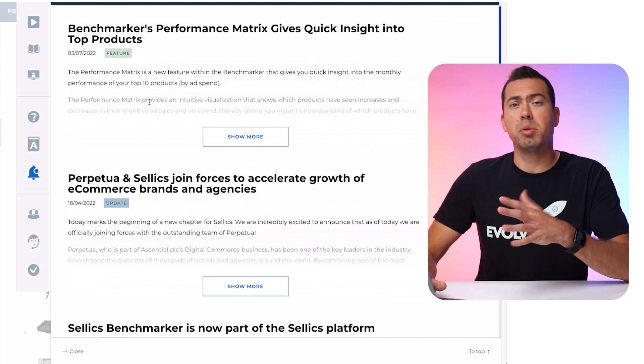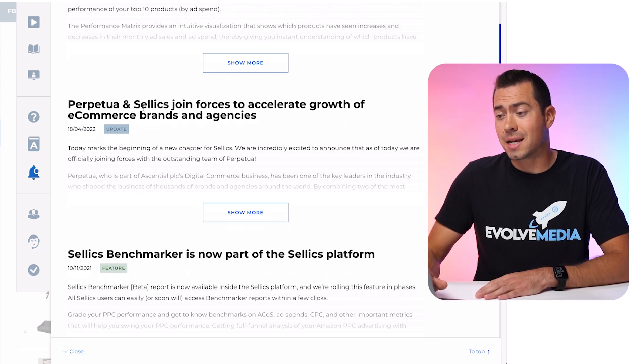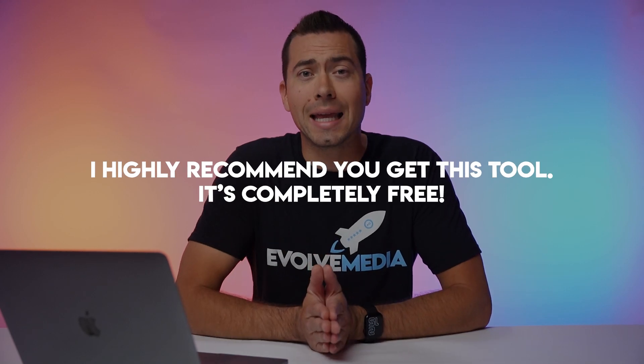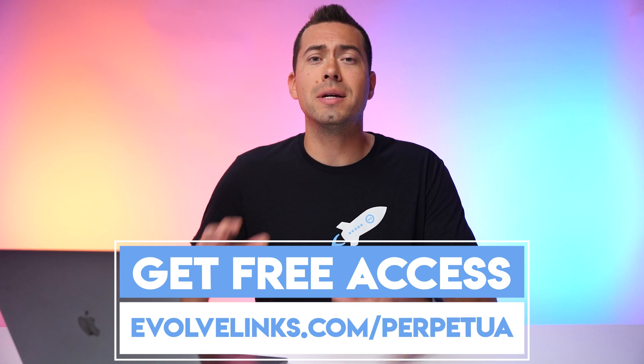There are product updates and a blog section — notably, Perpetua and Celex joined forces to accelerate growth, and I believe they'll be moving forward with the name Perpetua going forward. There are also partner agencies, virtual assistants, and product optimization resources in the sidebar. I highly recommend you get this tool — it's completely free, so why not? Go to evolvelinks.com/Perpetua to land on the landing page, sign up, link your account, and start reviewing your data to hopefully make some good decisions on how to change up your listings. Hopefully you got value from this video — thank you for watching and I'll catch you in the next one.